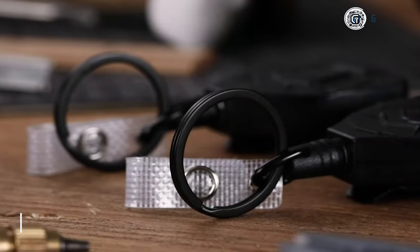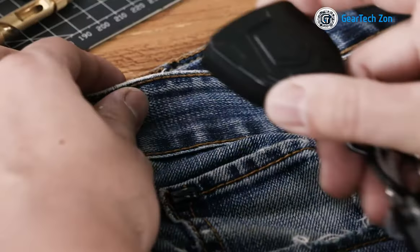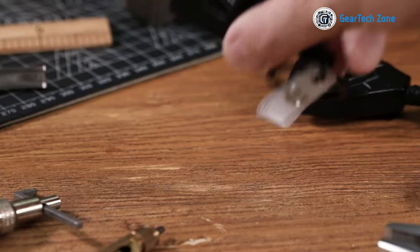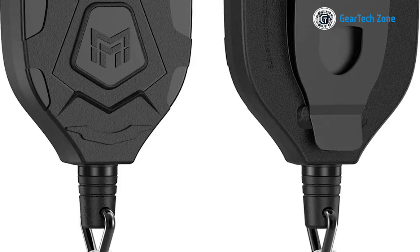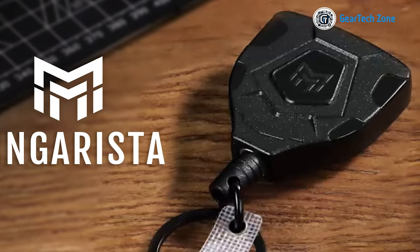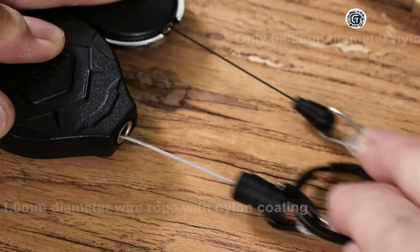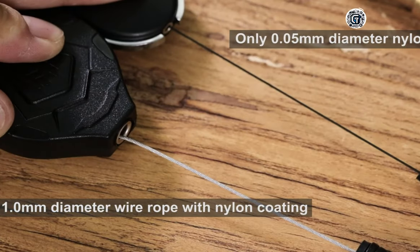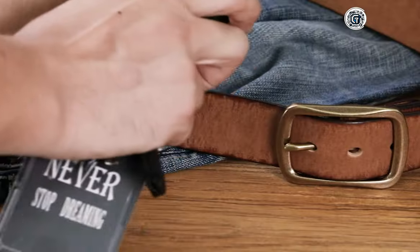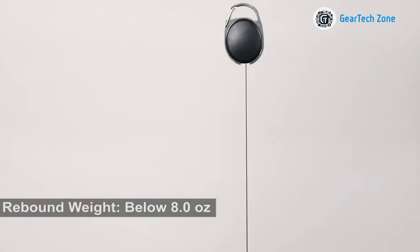Imagine something even more convenient than a regular keychain — enter the retractable keychain. This brilliant accessory allows you to clip it onto your belt or jeans, freeing up your hands and ensuring easy access to your keys. If you frequently use an ID or pass, the badge clip version is an absolute must-have. With its retractable rope extending up to 31 inches, you'll have no trouble reaching those just-beyond-arm's-reach places.